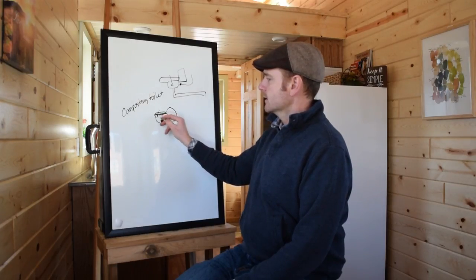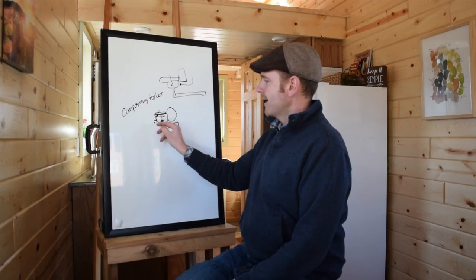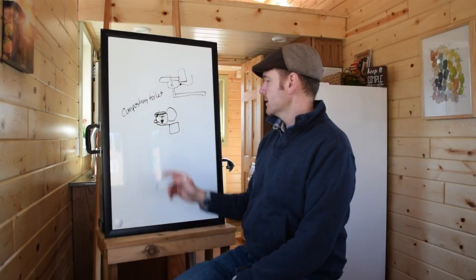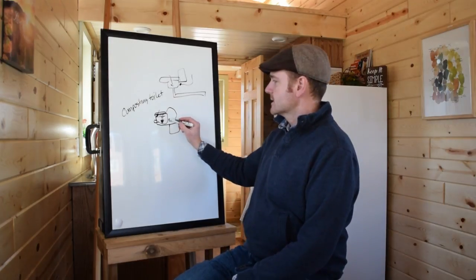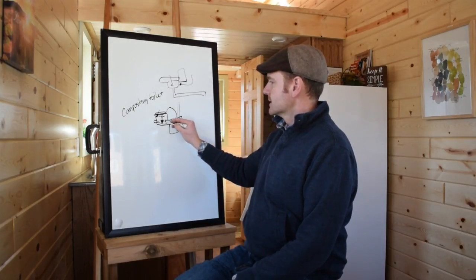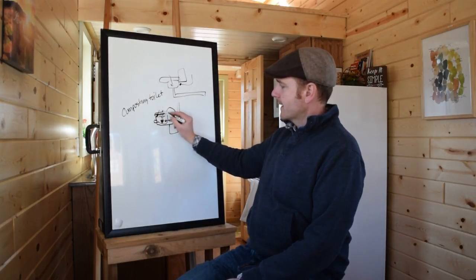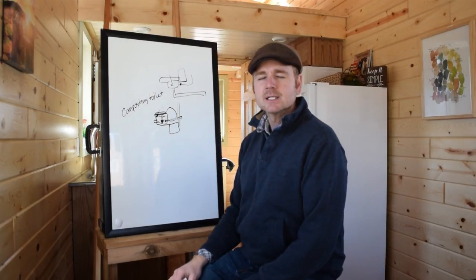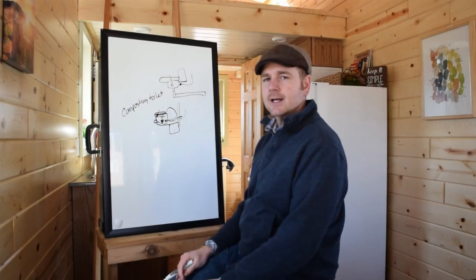When the door opens, you drop your number two down into the collection container, and your number one goes into the urine collector, which can drain into your gray water tank. There's typically a fan plumbed to the outside wall — an exhaust fan. When you sit down a trap door opens, when you stand back up the trap door closes, and the fan operates to slowly move out any unsavory smells, venting to the outside.